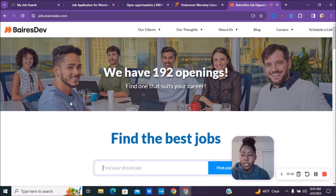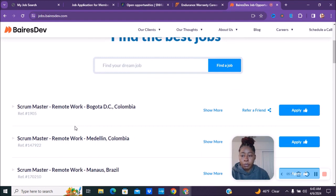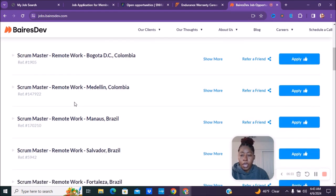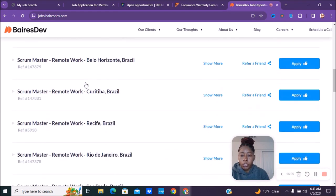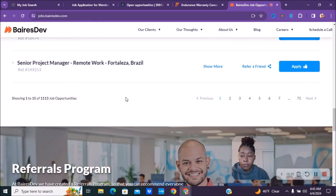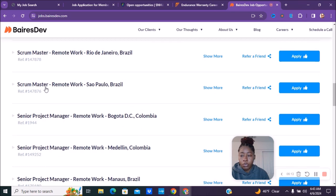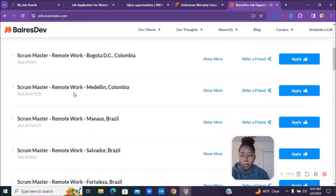The next company is called Baris Dev. You can go to jobs.barisdev.com. They currently say they have 192 openings — I'm not sure if they're all remote or part-time. They have scrum masters and positions all around the world, including Brazil and Colombia. There are multiple pages of listings to go through.